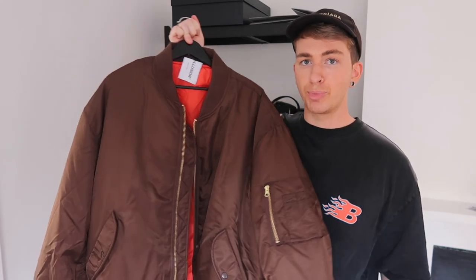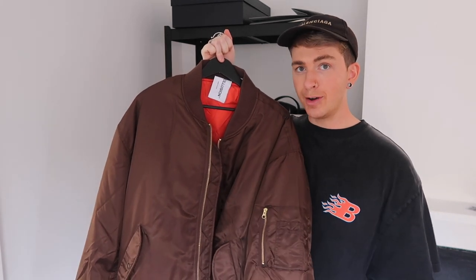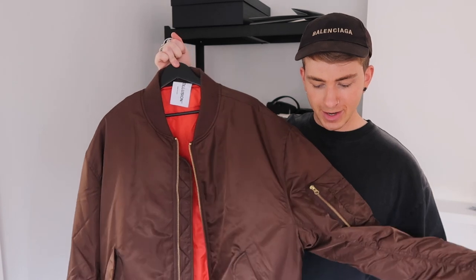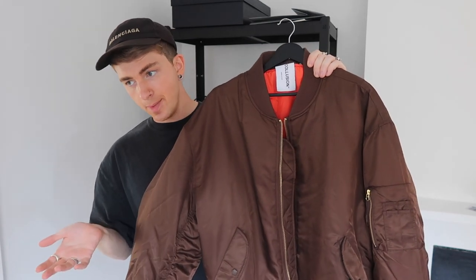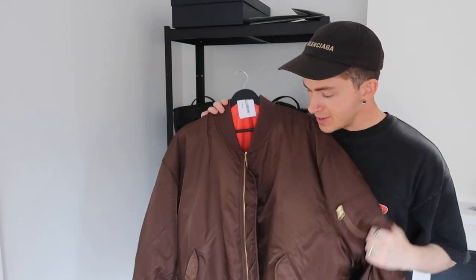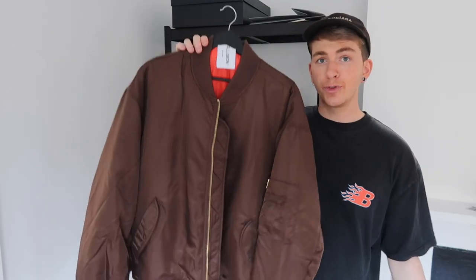The final piece in today's haul is also from ASOS, from their Collusion range. It's listed online as burgundy but in real life it's just brown — burgundy has a dark red tone to it, but this is just brown. Luckily I like brown at the moment, so I've decided to keep it. It's £40, an oversized bomber jacket which is really nice. I got it in a UK 14 — not crazy oversized, but a good size for a six foot guy like me. The only thing I don't love are the gold hardware details since I prefer silver, but as a piece in general it's really nice and good value for £40.